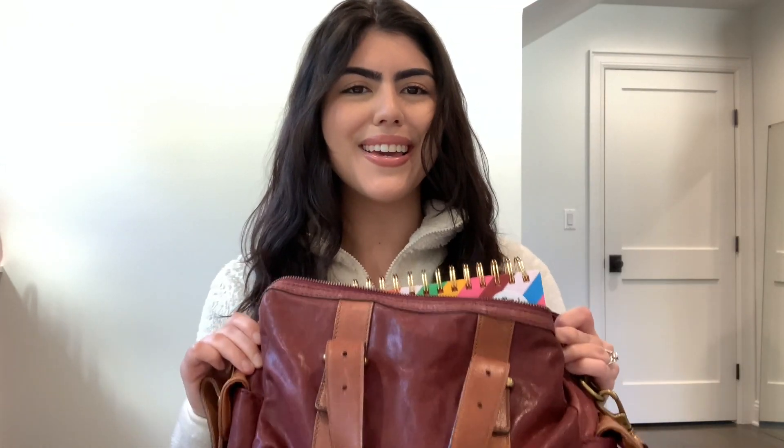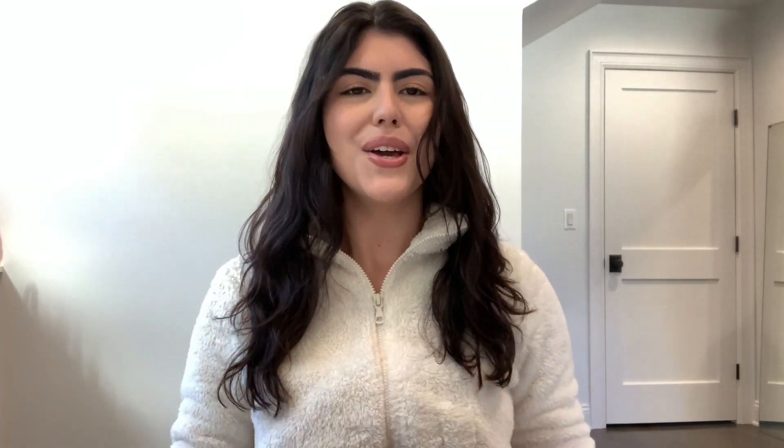Even though I can't link this particular bag, I will link everything that's inside in the description box as always. So if you're interested in anything I have inside, you guys can go check that out in the description.